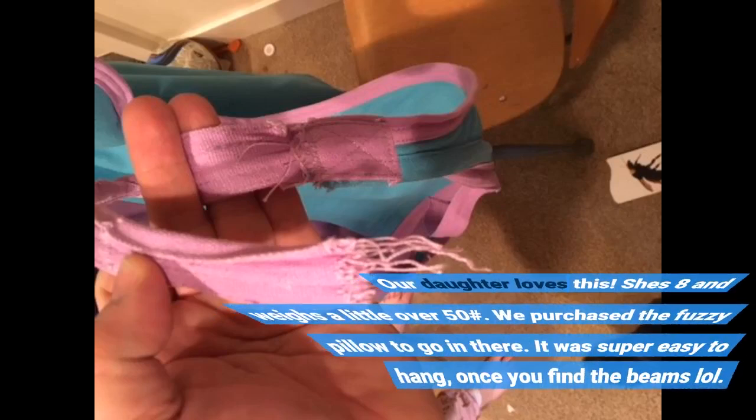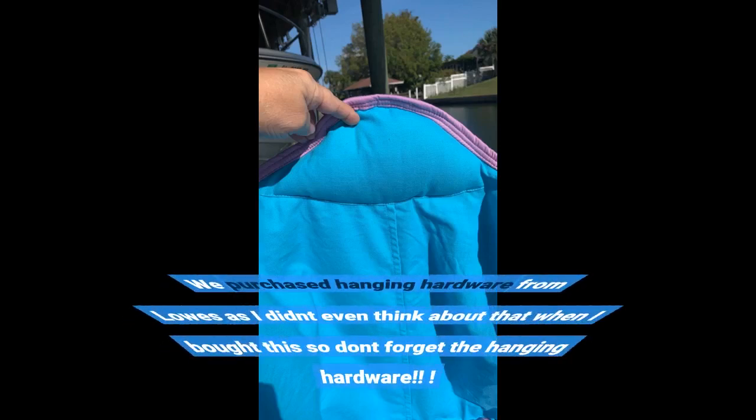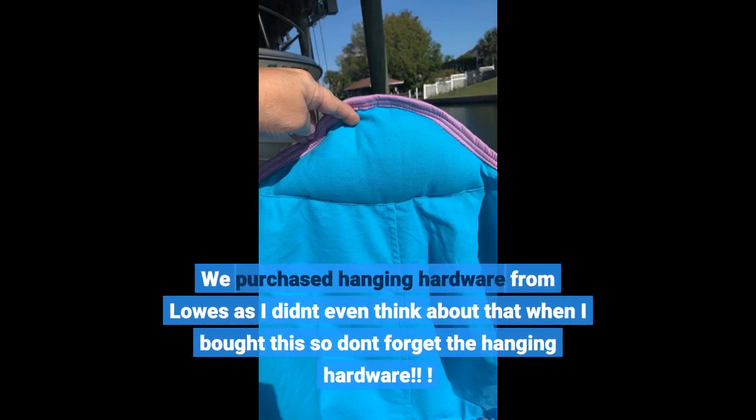Our daughter loves this. She's 8 and weighs a little over 50 pounds. We purchased a fuzzy pillow to go in there. It was super easy to hang once you find the beams, lol. We purchased hanging hardware from Lowe's as I didn't even think about that when I bought this, so don't forget the hanging hardware.